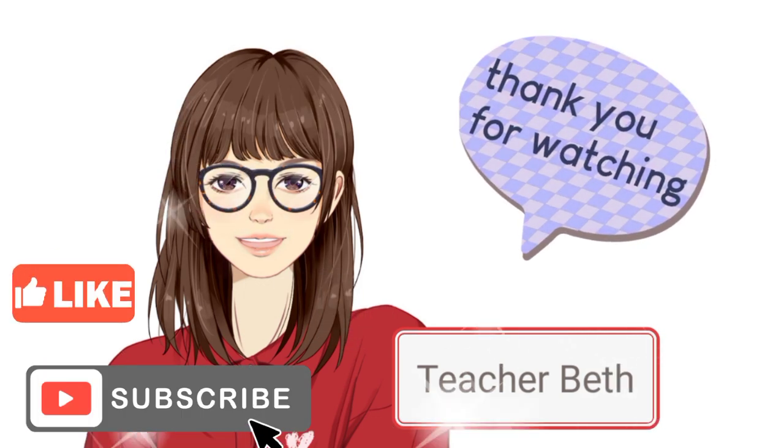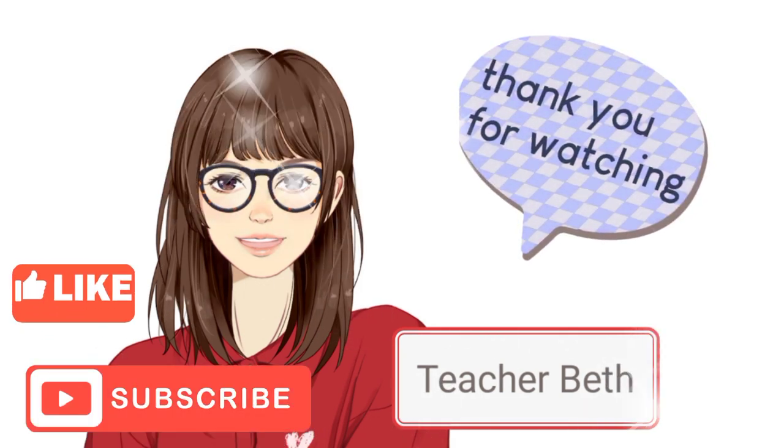Thank you, kids, for watching. Don't forget the lessons you learned today.